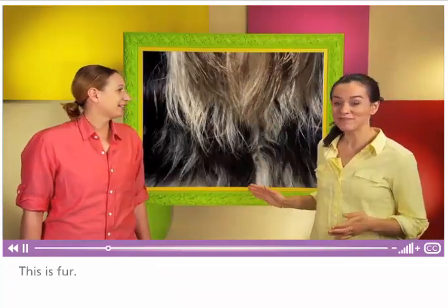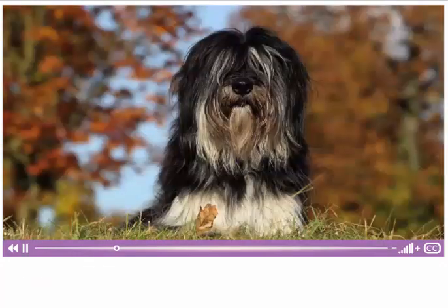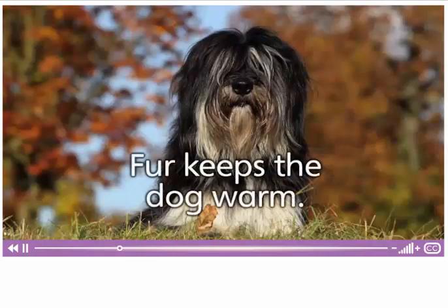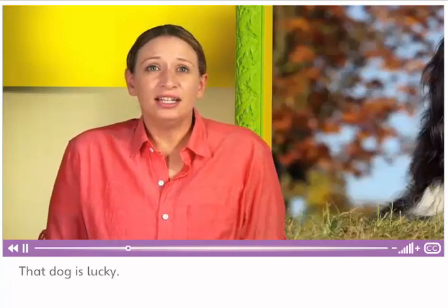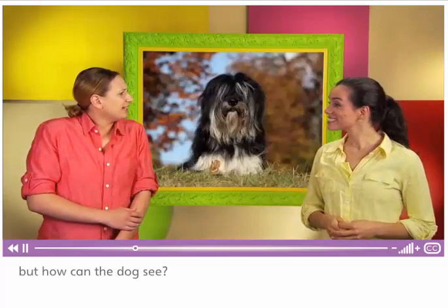This is fur. Fur keeps the dog warm when it's cold. That dog is lucky. I wish I had fur when I'm cold. But how can the dog see?